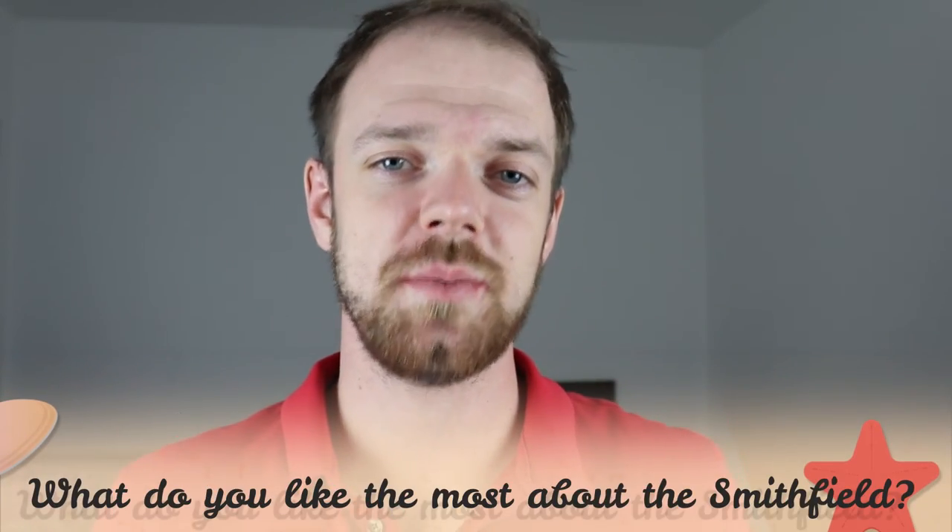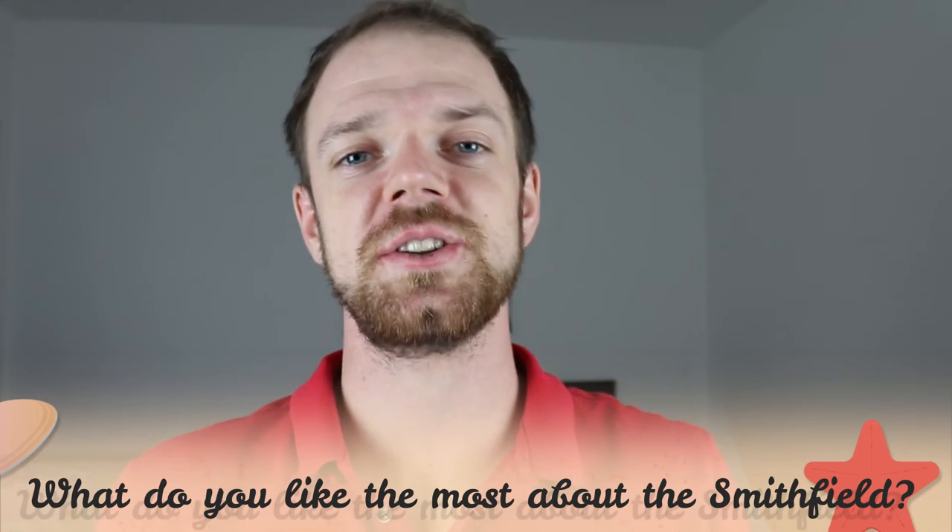Tell me in the comments what you like most about the Smithfield dog and what is your experience with this breed. If you are new to this channel, consider subscribing, turn the notifications on, and check the Rocadogs links in the description. Thank you for watching, see you in the next video.